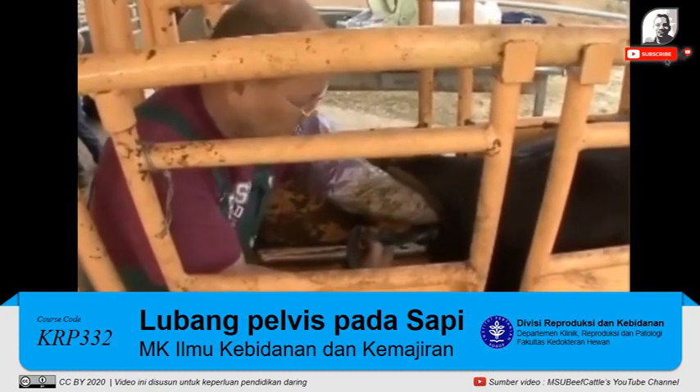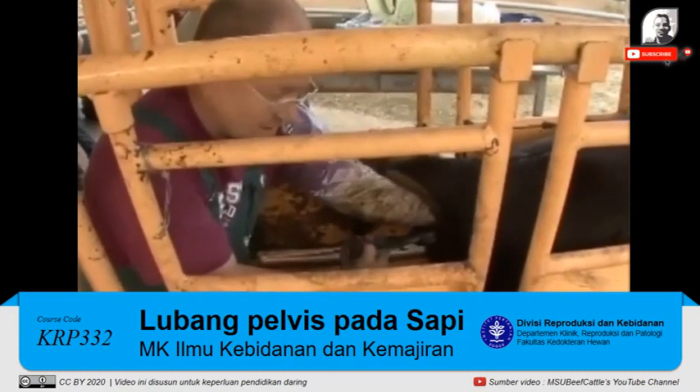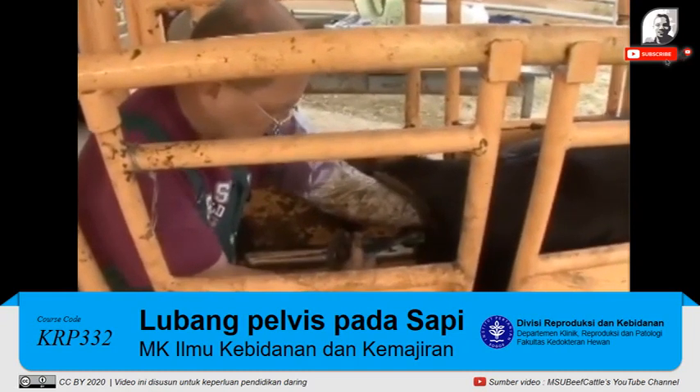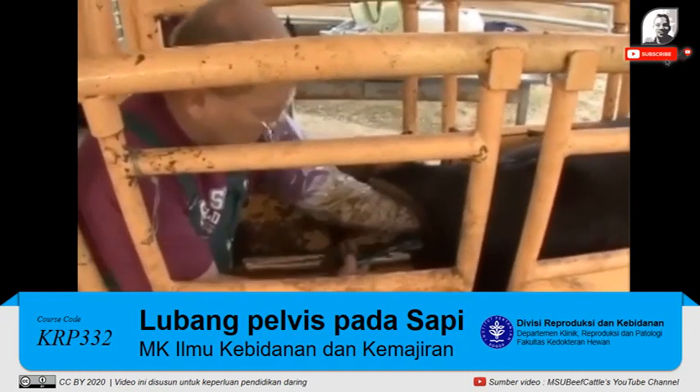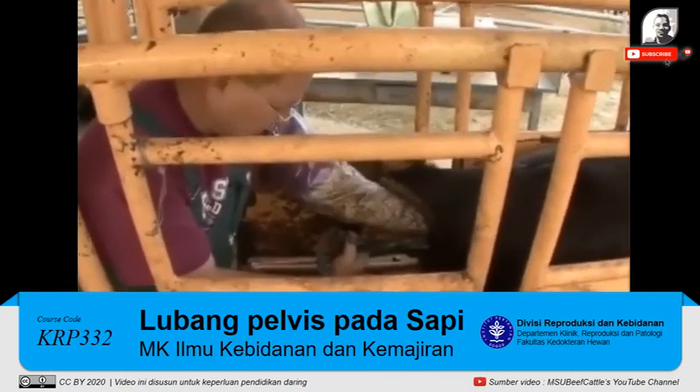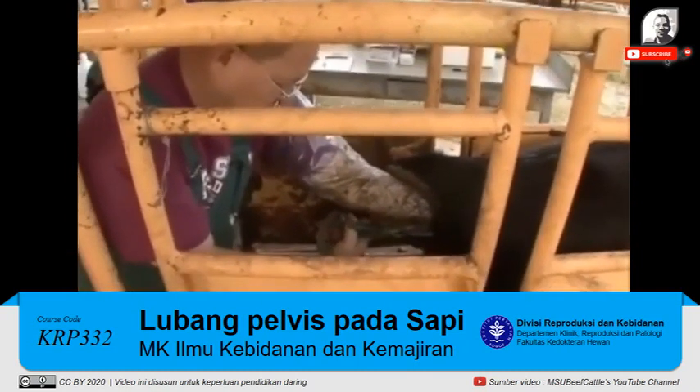Some folks choose to cull the lower percentage of ones with the smallest pelvises; others just use it as a management technique depending on the herd — maybe waiting a little longer to breed a heifer with a small pelvis, or culling them, or giving them a little more time.